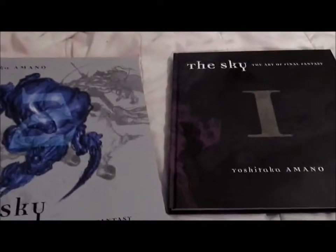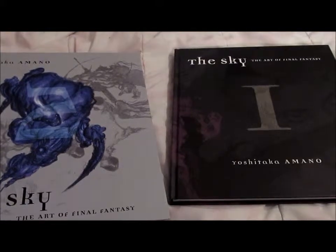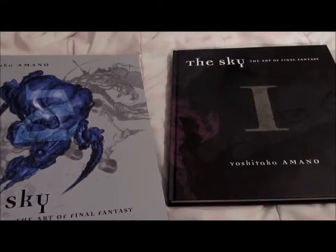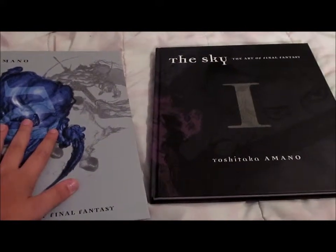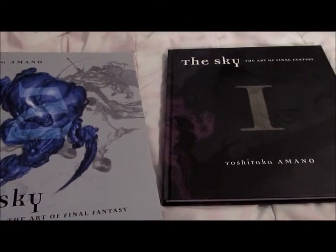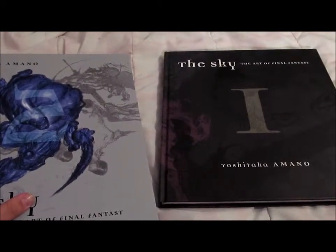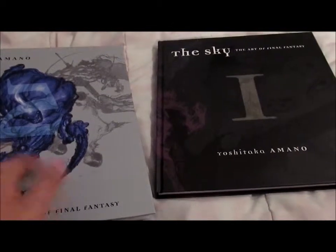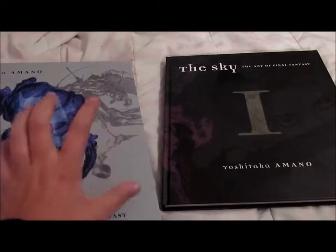You can pick this up retail for $89.99 in the States, and here in Canada it's $98.99 or $99. You can also pick it up online at retailers like Amazon, Indigo, or Barnes and Noble. On Indigo and Amazon it works out to around $59 to $63.